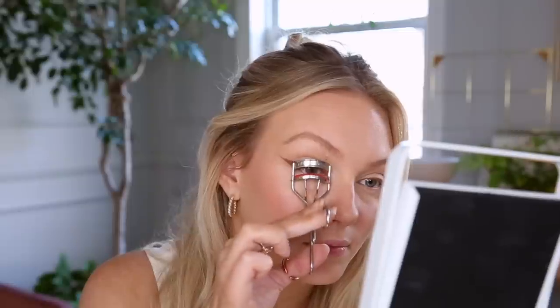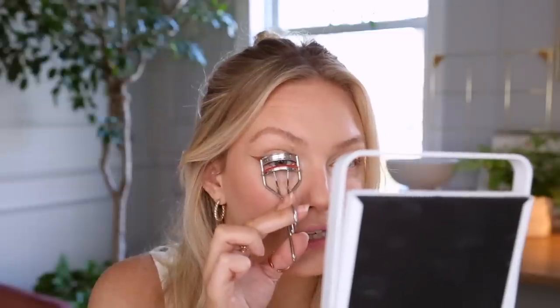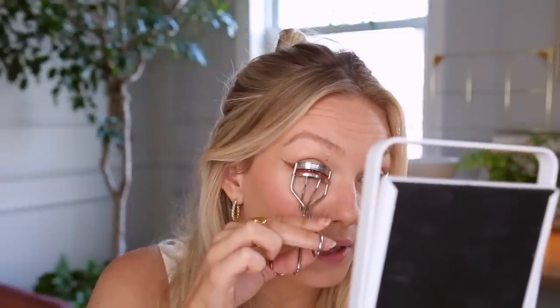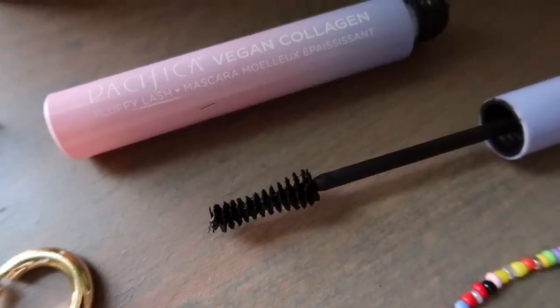That's pretty much it for the liner. I'm going to curl my lashes — if you curl them straight they'll end up falling below the angle of the eyeliner, so you want to tilt your eyelash curler to match that angle. Going in with my absolute favorite Pacifica Vegan Collagen Fluffy Lash Mascara.